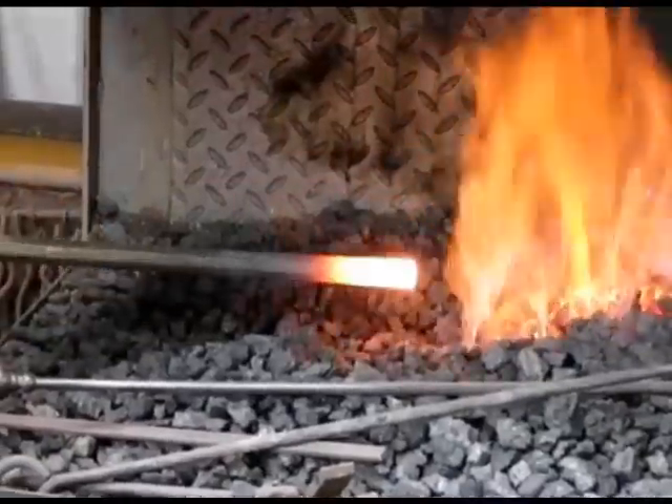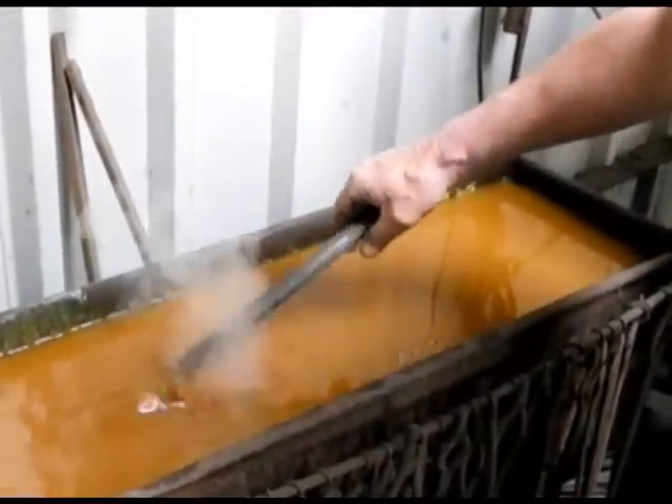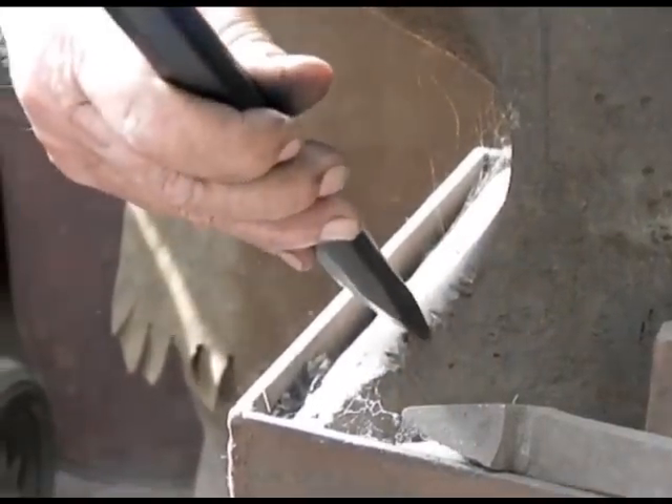In the end, all of these stages allow blacksmiths to create tools like an iron chisel which will cut another piece of unworked iron — all by manipulating the metal structure at the atomic level.